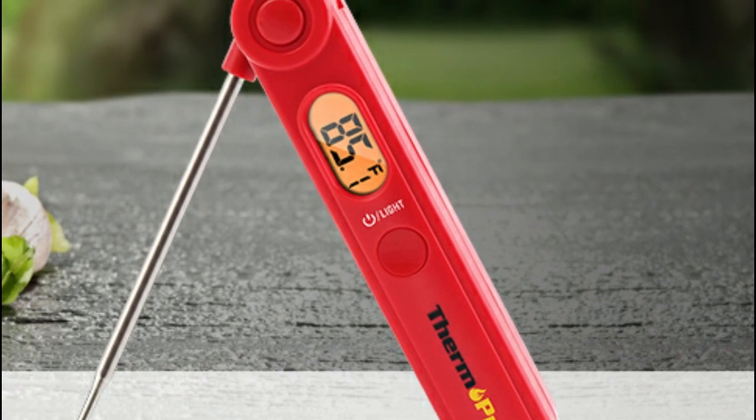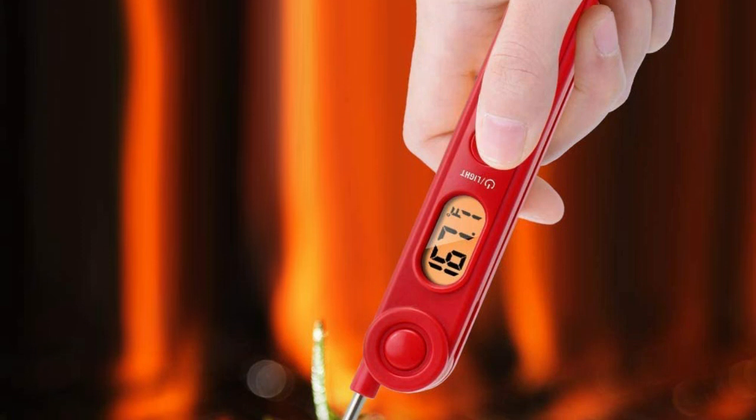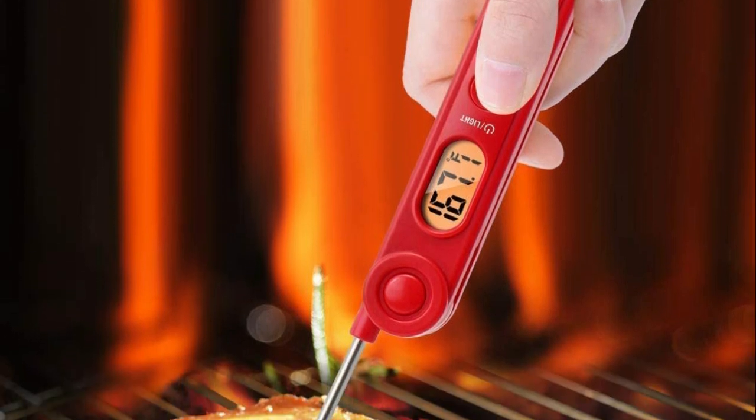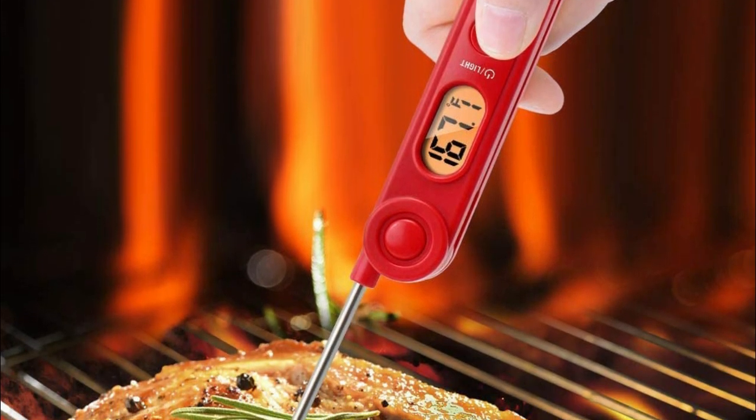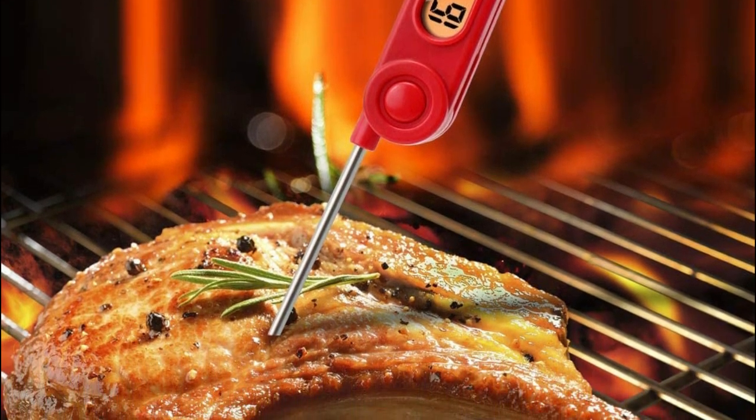This instant reading thermometer features a backlight and a 3.9-inch food-grade stainless steel probe that gets a temp readout within 3 to 5 seconds with a high-precision sensor. The grilling thermometer features a backlit LCD display so you can see clearly while cooking in the evening, indoors, or outdoors.